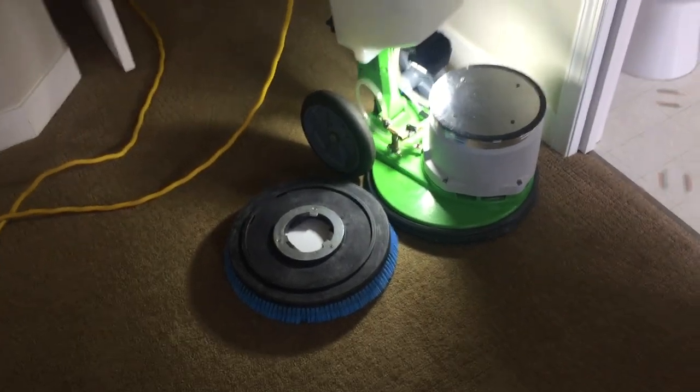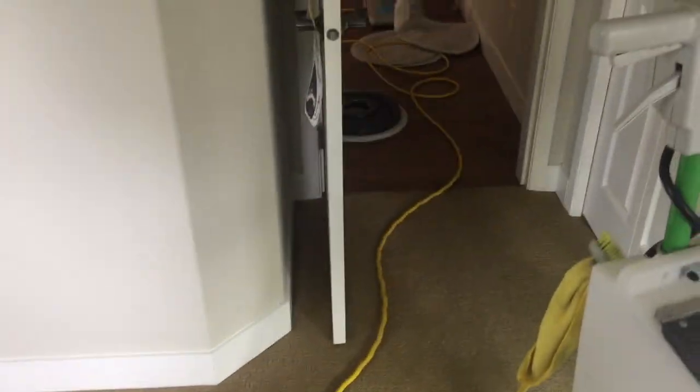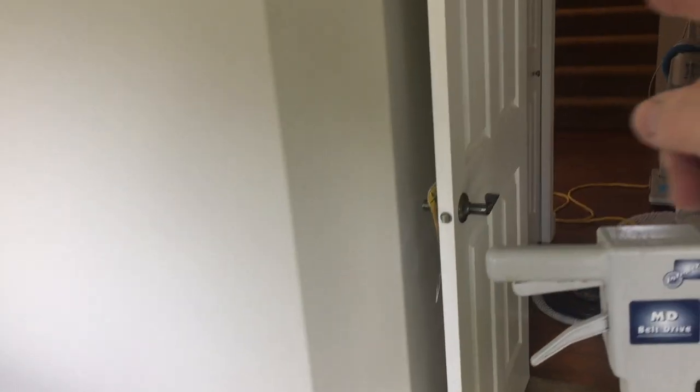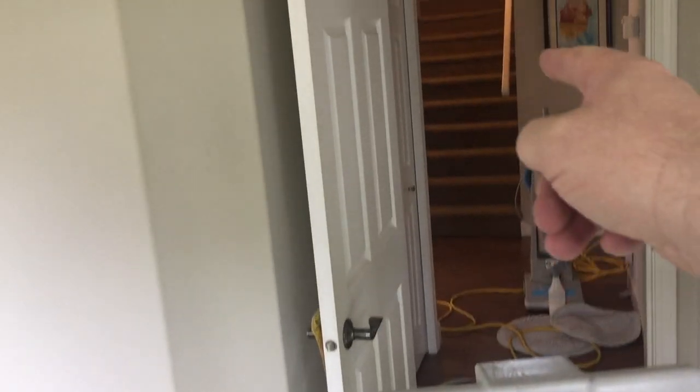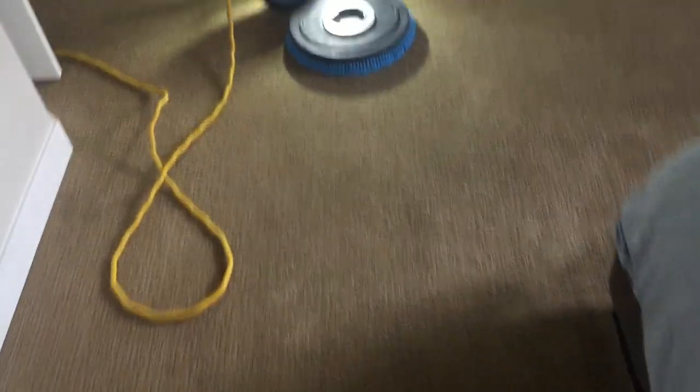Hi, Robin with OxyDry. Today this is a repeat job and I'll be doing this master bedroom. I've got two other bedrooms just around the corner, a set of stairs, and a room up above the garage which I'm also doing. I've been in this house probably half a dozen times doing this carpet, and every time I come here it's a challenge.